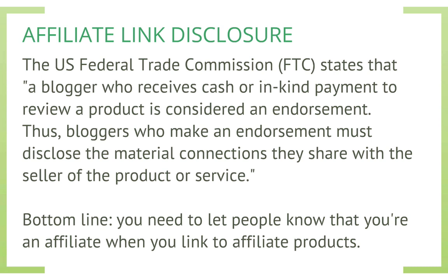This actually uses the word blogger, but really it applies across all social media, emails, and email marketing. So anywhere on your website, if you're going to be making an affiliate sale and earning an income from that, you need to let people know that you're an affiliate when you link to an affiliate product.